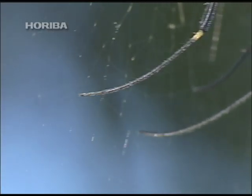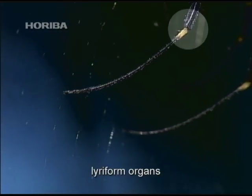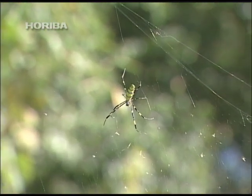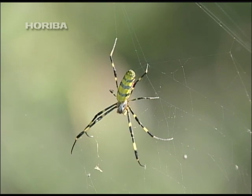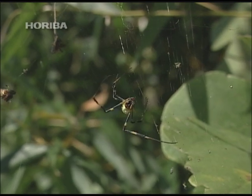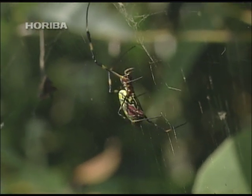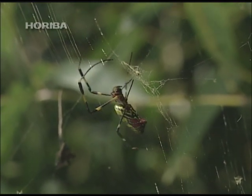Spiders detect exactly where the prey was caught on the web with special sensors called liriform organs, attached to the joints of each leg. These organs function as a sound discriminator, while also determining the body's degree of deformation. The spider instantaneously undertakes advanced information processing by analyzing vibrations across its entire body, to determine whether the web vibrations are caused by wind or struggling prey, and ascertain exactly where that prey has been caught.